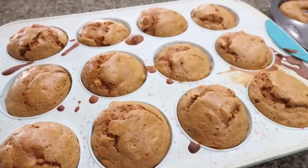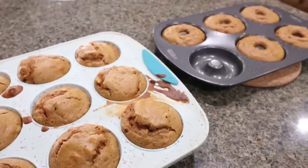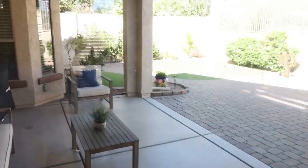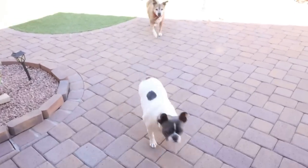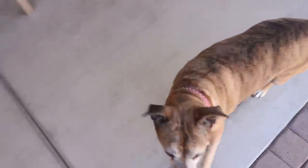The muffins are out as well — it smells so good in here. I am obsessed with this mix, highly highly recommend. There are two little sunbathers over here — the dogs are laying in the sun in the morning!